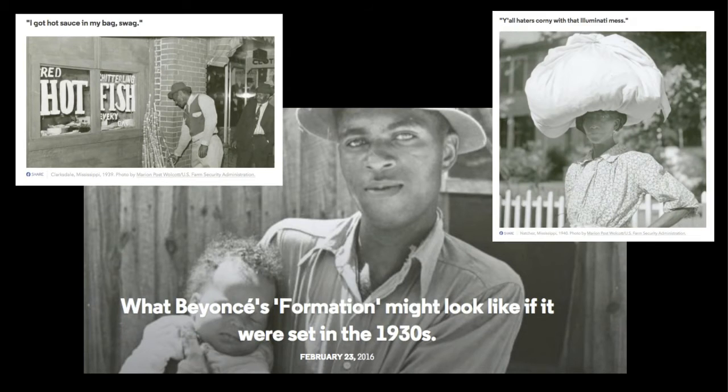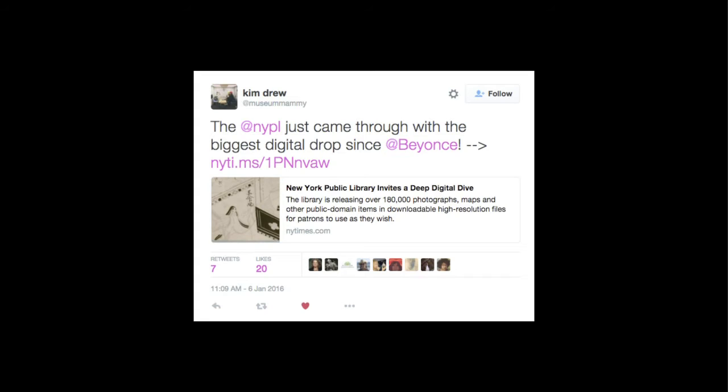Some outlets were really putting history in the context of the present. One of my favorite examples: what would Beyoncé's Formation have looked like if it were set in the 1930s? — pulling in photographs from the FSA to illustrate what a historical version of that video would be. More seriously, PRI's The World took 19th century photographs of Ellis Island immigrants from our digital collections and juxtaposed those with contemporary Syrian refugees to draw commonalities across time. And the public went nuts on the internet, comparing our public domain release with the biggest drop of Beyoncé — the first and only time I've referenced Beyoncé twice in a presentation.